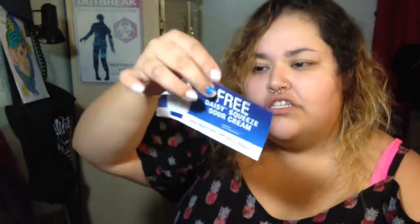I'm not a hot sauce person per se, but I will try it — I'm a little nervous. I also got a free Daisy squeeze sour cream coupon, so I'm going to go redeem that, probably today or tomorrow.